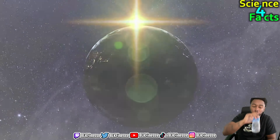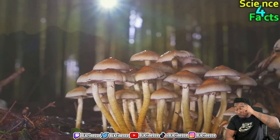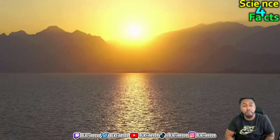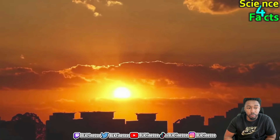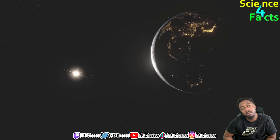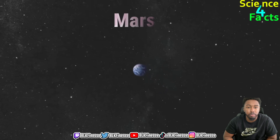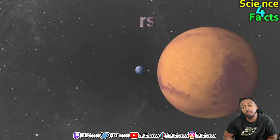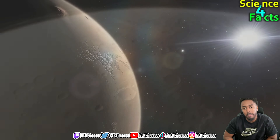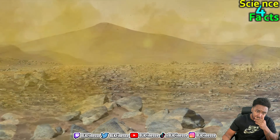From Earth, the sun appears as a bright white circular disk in the sky, though it looks yellow sometimes. The sun's light is scattered by Earth's atmosphere, which is why the sky appears blue during the day. Because Earth is at just the right distance from the sun, it is also the only planet in our solar system that can support life as we know it. On Earth the sun appears to rise in the east and set in the west because of the planet's rotation. Earth is approximately 150 million kilometers away from the sun.